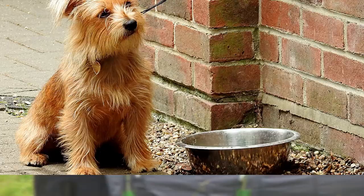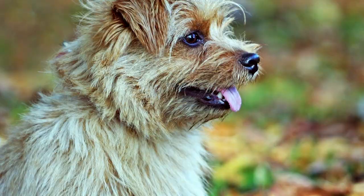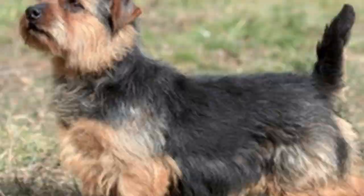The Norfolk Terrier, though rare in the U.S., is an active, outgoing companion that could also be a hard-working, fearless hunter. At only 12 pounds, this is a little dog with a huge personality. Calling it tenacious and independent may be a bit of an understatement, but they exude charm and affection to their owners.